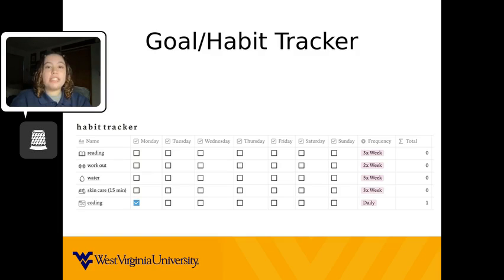Then, I have a column for each of the days of the week with check boxes inside of them. If I complete one of the goals, I check the box corresponding to the day. The next column shows how often I would like to complete the tasks per week. Sometimes I am not able to reach the goal, but that is okay. What matters is that you try to incorporate them as much as you can. The last column is just letting me know how many check boxes I have checked for that specific goal.